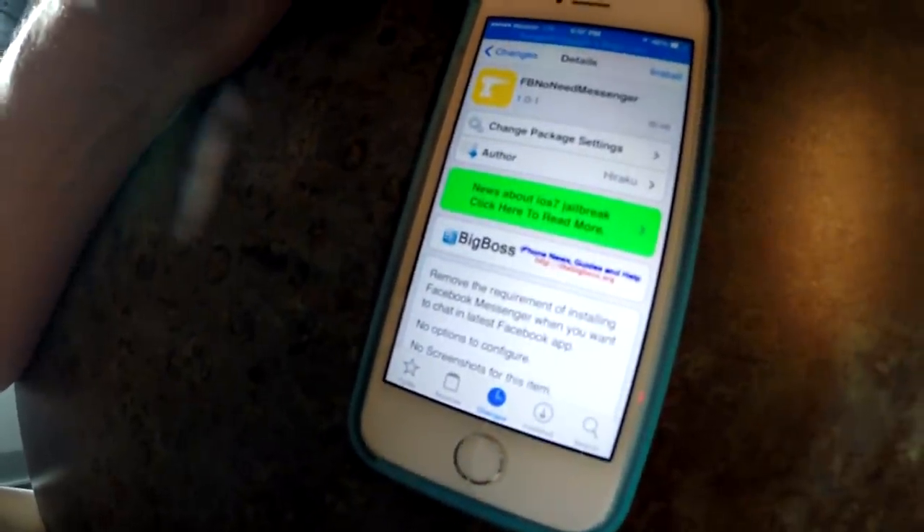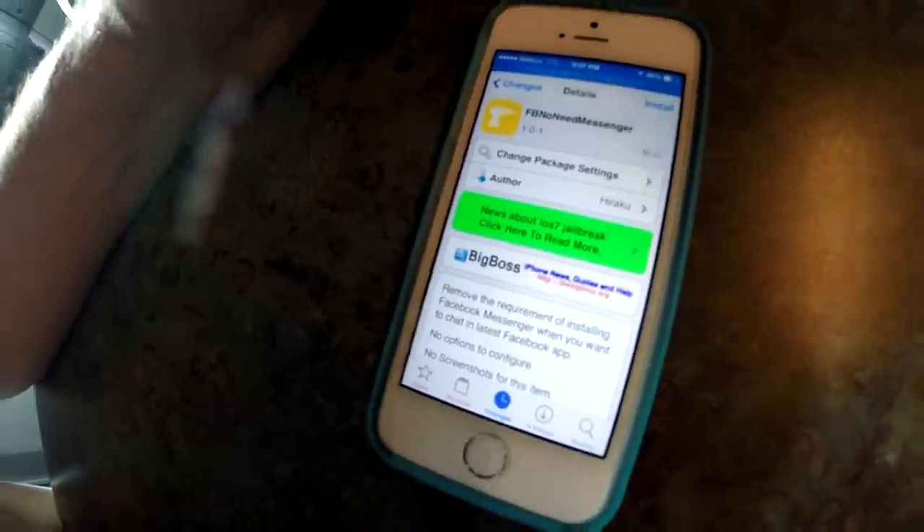It's a paid tweak from the Big Boss repo. If your phone isn't jailbroken, you can look up how to jailbreak on YouTube. I'm going to do some videos later — maybe once iOS 8 comes out — on how to jailbreak if a new jailbreak has been released. Go to Cydia and you'll be able to find that tweak in there.